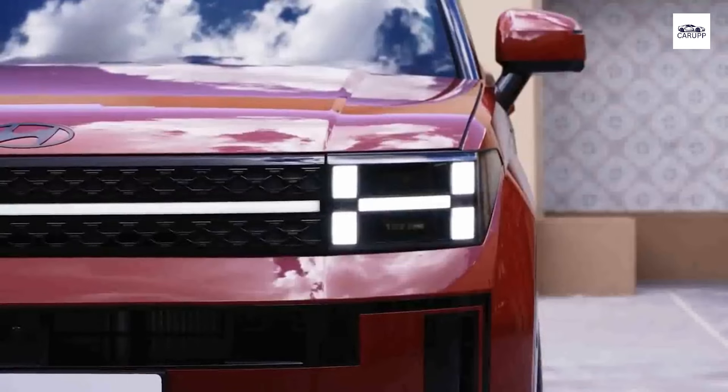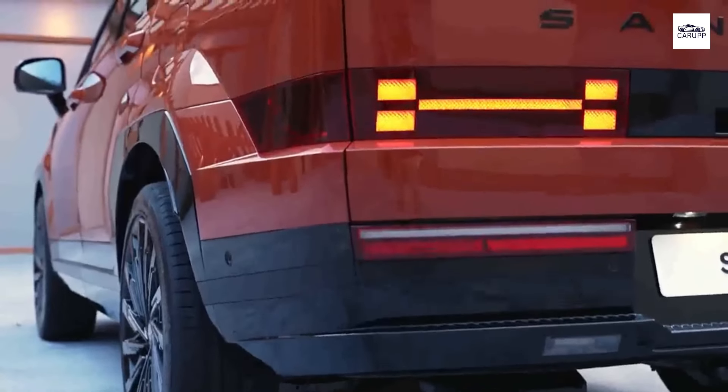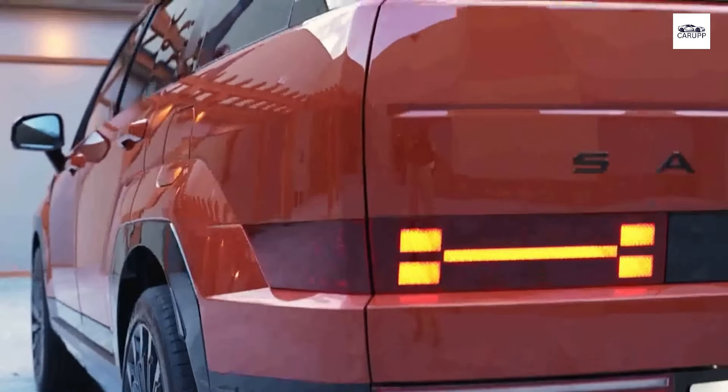With advanced features like regenerative braking and intelligent all-wheel drive, this SUV maximizes efficiency without compromising on performance, ensuring that every mile is both thrilling and economical.